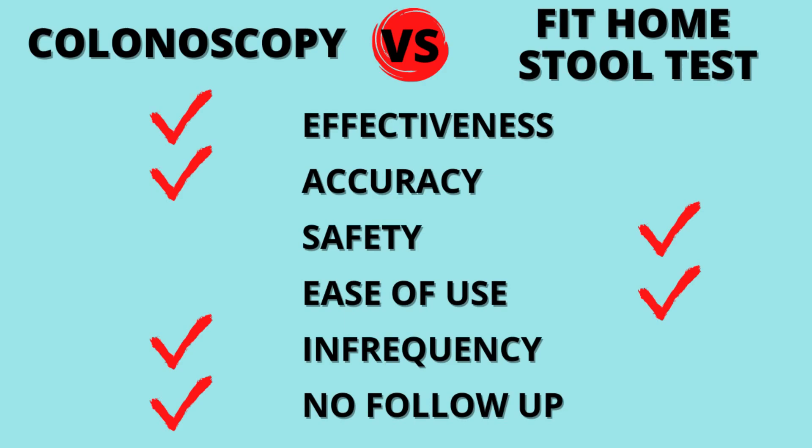To summarize: the most recent recommendation of the US Multi-Society Task Force for Colorectal Cancer for people without high risk factors is to do the colonoscopy once every 10 years and the FIT home stool test once every year. If you want to choose between one or the other — if ease of use, convenience, and safety matter most, choose the FIT test. If you want a more effective, accurate, and conclusive result with no further validation needed, choose the colonoscopy. The best test is the test that gets done. Early screening adds years to your lifetime and gives you peace of mind.